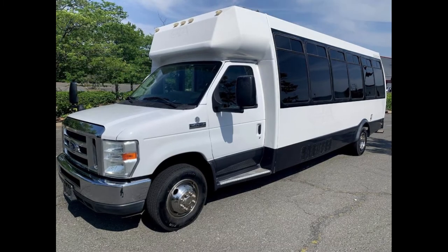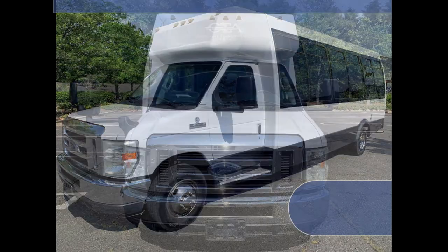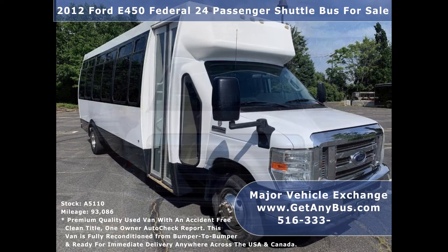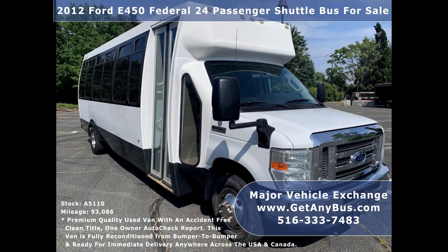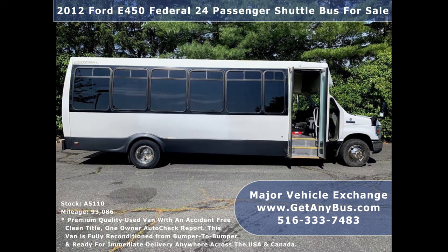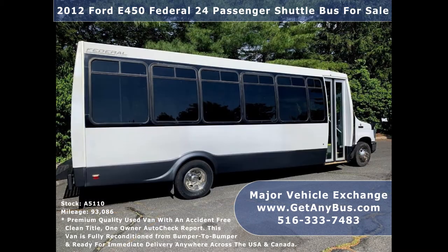Major Vehicle Exchange presents a 2012 Ford F-450 Federal 24-passenger shuttle bus for sale, stock number A5110. This used bus for sale has an accident-free clean title, one-owner AutoCheck report. It's an excellent shuttle bus to start your own transportation business, accommodating up to 24 passengers plus driver, and is ready for immediate delivery anywhere across the United States.